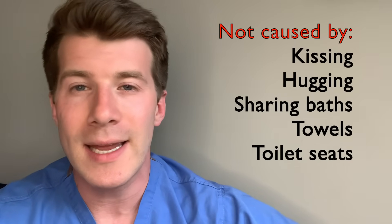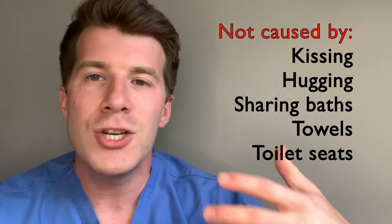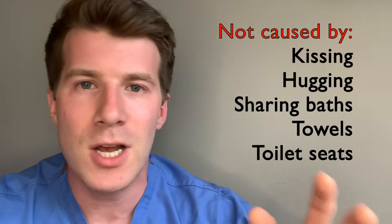Now, a common myth to dispel is that gonorrhea is not caused by kissing, hugging, swimming pools, toilet seats, sharing baths, towels, cups, plates, cutlery, etc. The bacteria can't survive long enough outside the human body for this to be the case.